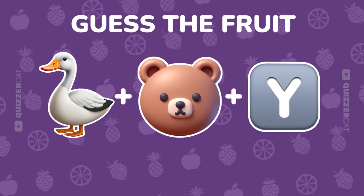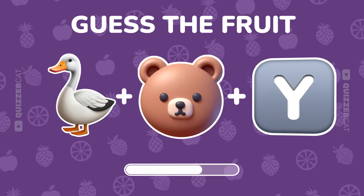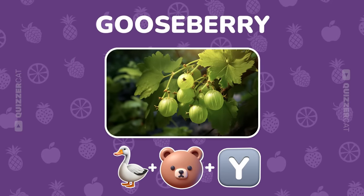Triple emoji clue. What's this fruit? Fantastic. It's gooseberry.